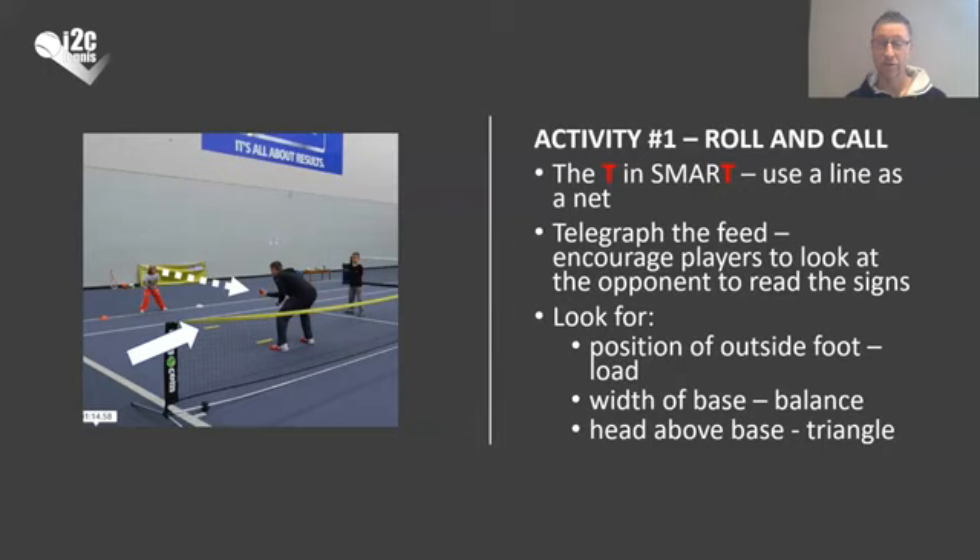Look for the position of the outside foot and you can start to talk about loading in a very simple way, even at this level. You can start to talk about balance by making sure that players receive the ball with a wide base so they can manage the dynamic balance. I'll talk about a big principle that I have — a very simple idea that we need to look for a triangle shape in our setup. That's simply about having the head above the base, and you can see that in these videos with these kids.